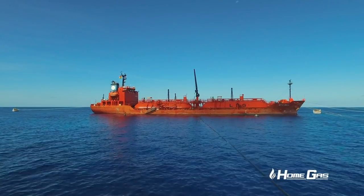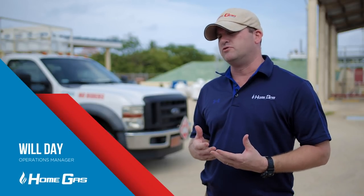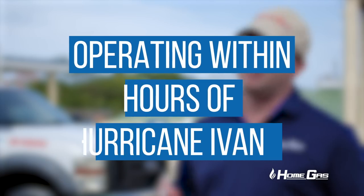Hurricane season is something we take very seriously at Home Gas — it's all about preparation. Pre-hurricane season, we do a large order of spare parts: regulators, fittings, and tanks. So if we do have an incident, we've got the backup there to get people up and running as soon as possible.